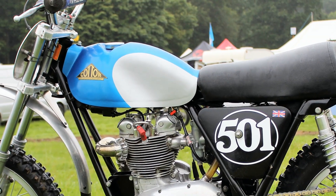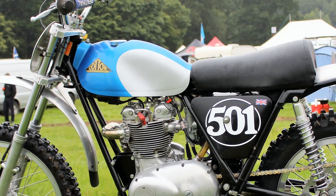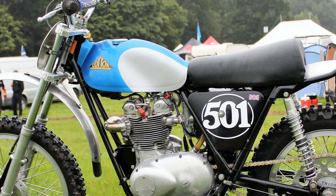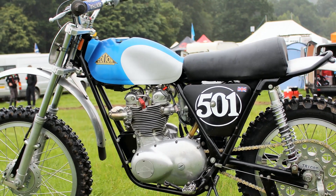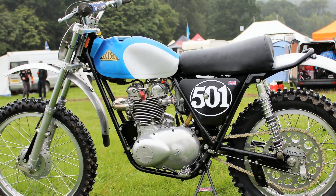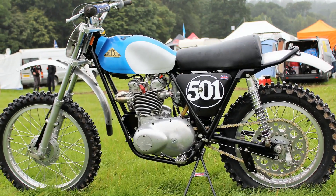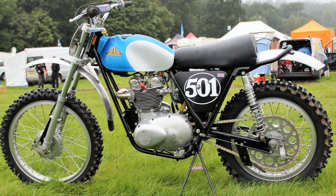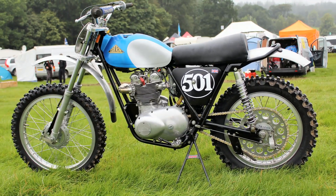There you have it — that's Philip Whittam's 1967 Cotton Triumph 500. Stay tuned to my YouTube Classic Dirt Bike Channel because our next featured videos will be all the glitzy bikes from the 2020 Telford Classic Dirt Bike Show, so please continue to subscribe to my channel in order that you don't miss a single machine.